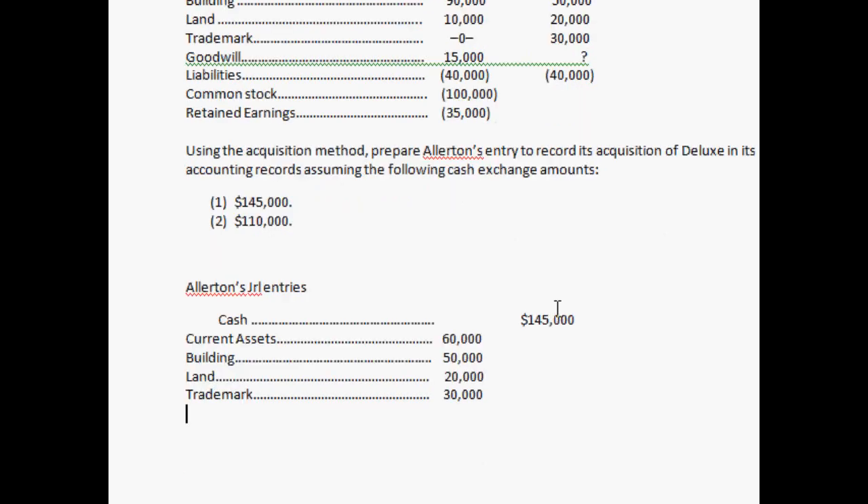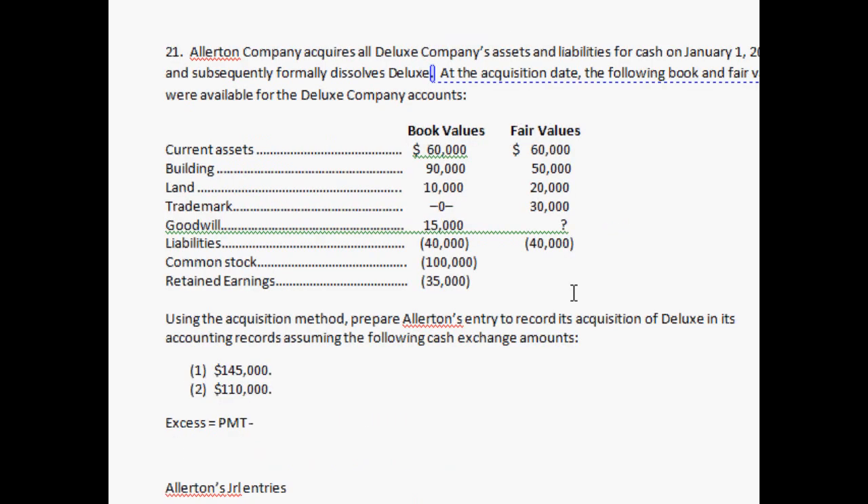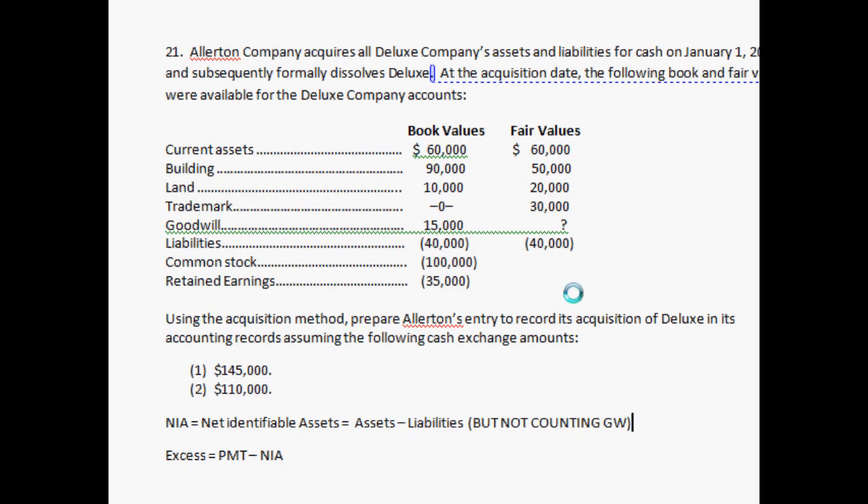Now you've got goodwill. How do you calculate goodwill? Goodwill equals the excess — how much you paid to acquire the company minus the net identifiable assets (NIA). Net identifiable assets equals assets minus liabilities, but not counting goodwill. A trademark is identifiable even if it's not tangible. Goodwill is kind of like a fluffy account you put in there after acquiring a business that you paid too much for — we could use that definition.